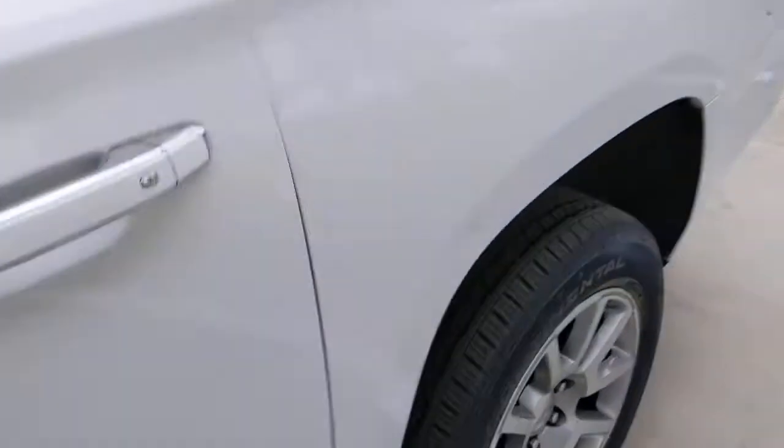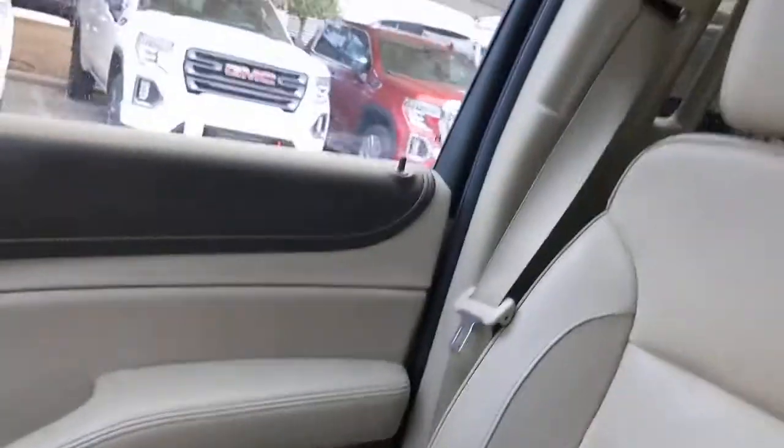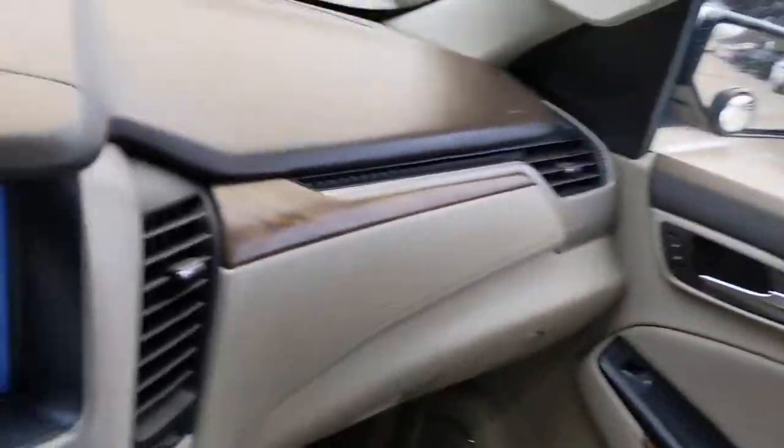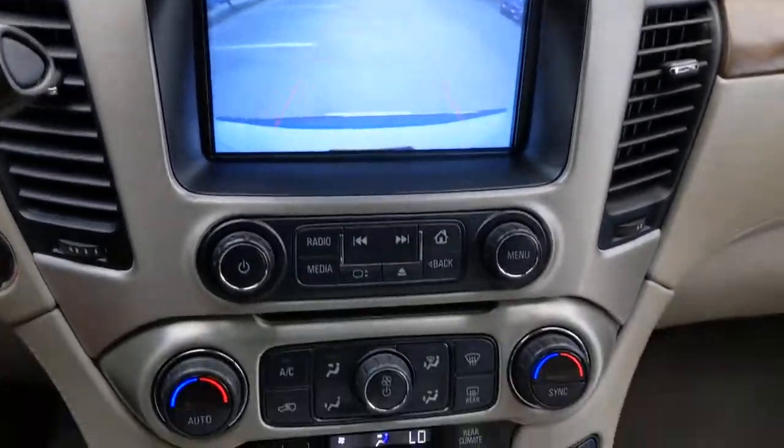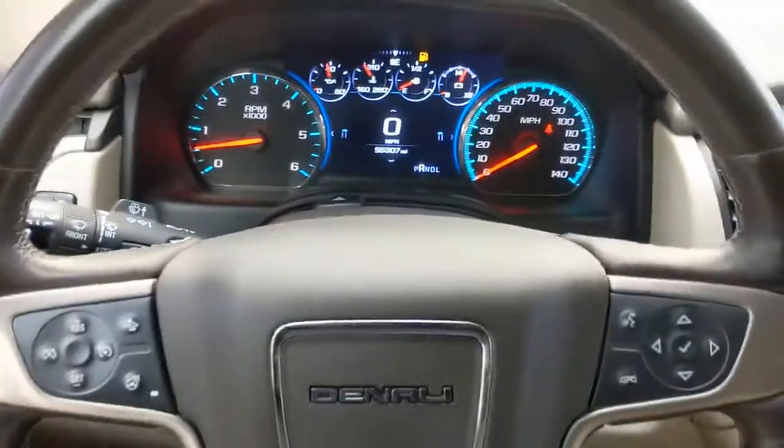Keyless entry, navigation system, premium sound system, backup camera, satellite radio, heated mirrors, active suspension, keyless start, remote engine start, fog lamps — brawny strength meets spacious luxury.